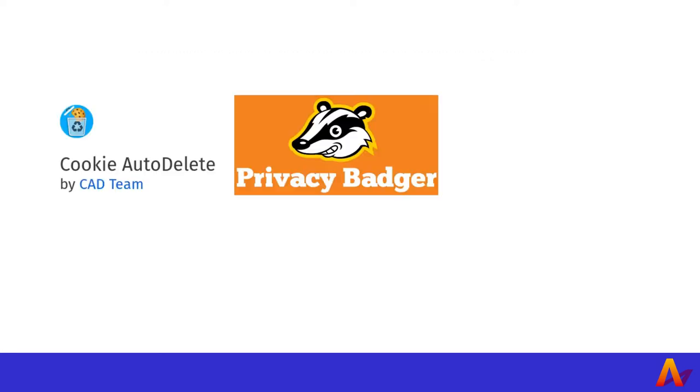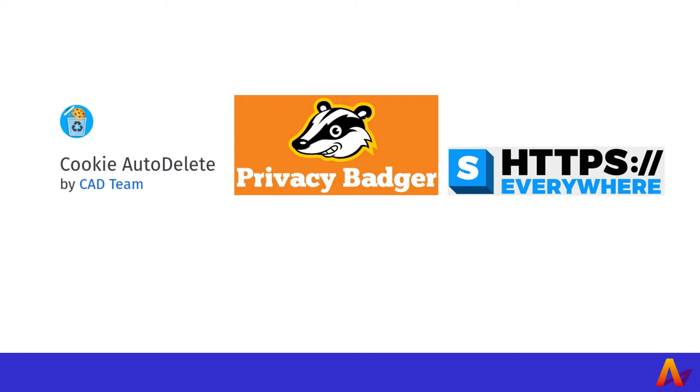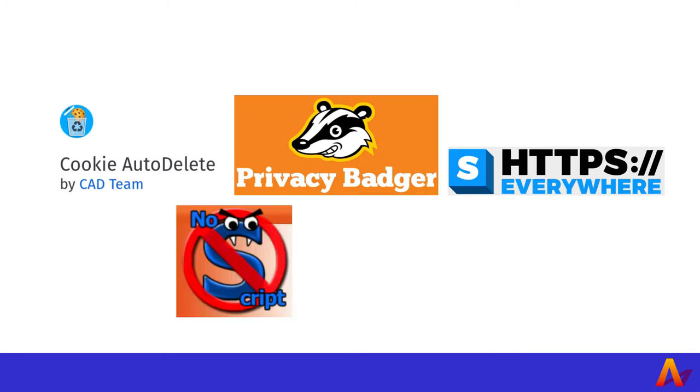Cookie AutoDelete, Privacy Badger, HTTPS Everywhere, NoScript, and uBlock Origin. 2.